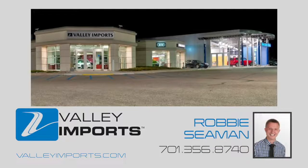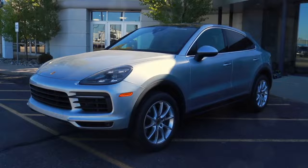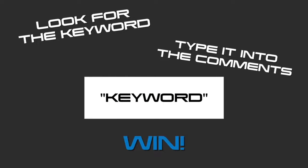Hey guys, it's Robbie at Valley Imports and today I want to talk with you about the 2021 Porsche Cayenne Coupe. Be sure to watch for a keyword in this video for your chance to win a Valley Video Vibes prize package.